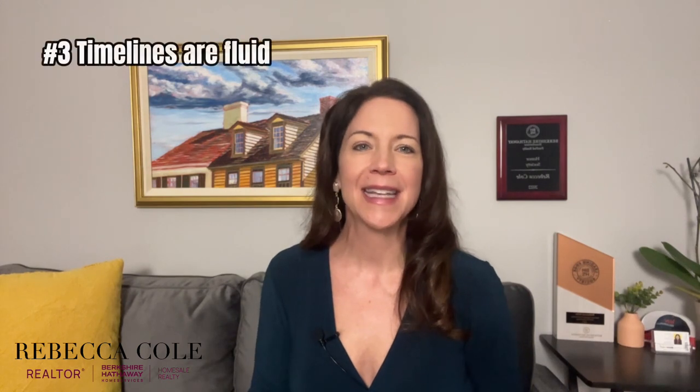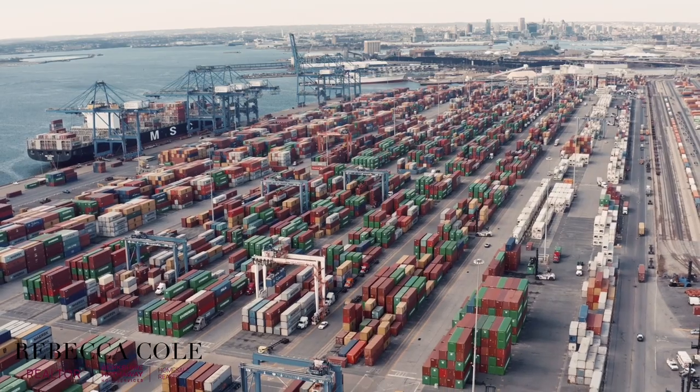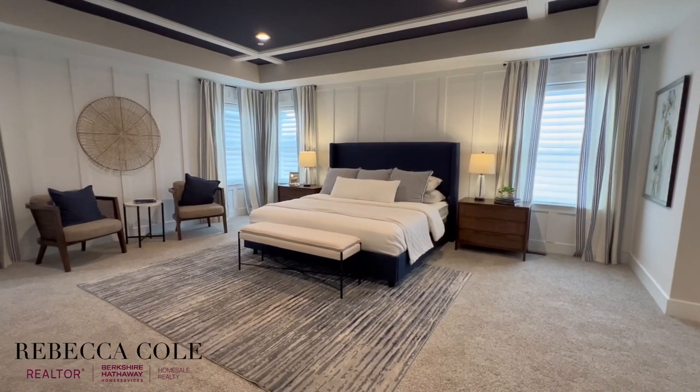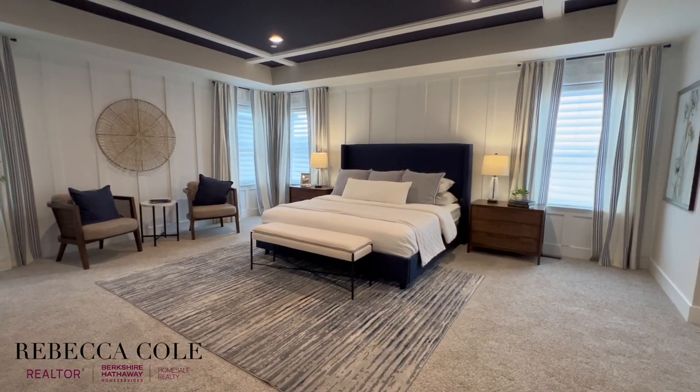Another thing to know about buying a new construction home in Maryland is that timelines are fluid, and a builder contract gives them a lot of leeway when it comes to delays and settlement dates. Weather-related delays, material shortages, and workforce shortages can all impact when you're able to close and move in. If you have a specific timeline — such as selling your current home, relocating, or your lease is ending — you want to have a contingency plan in place in case there are delays on your new construction home.